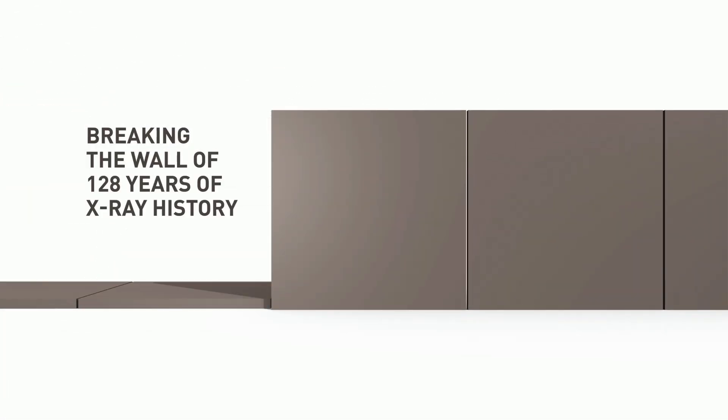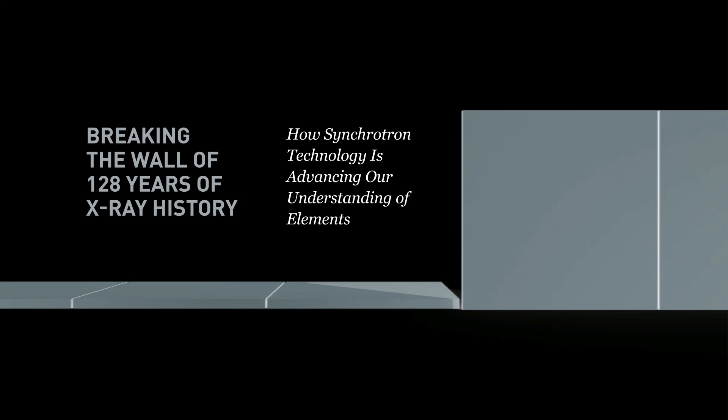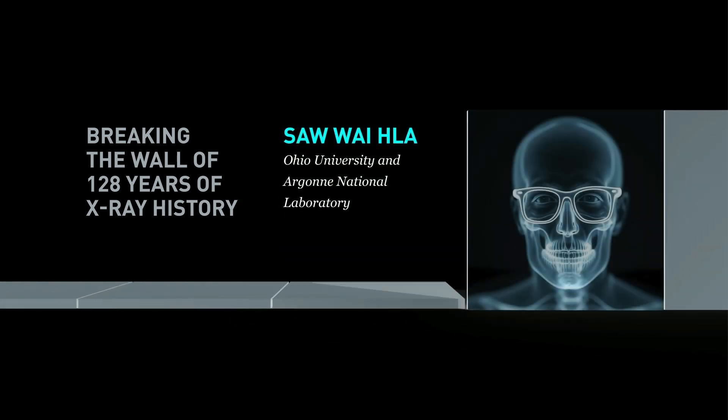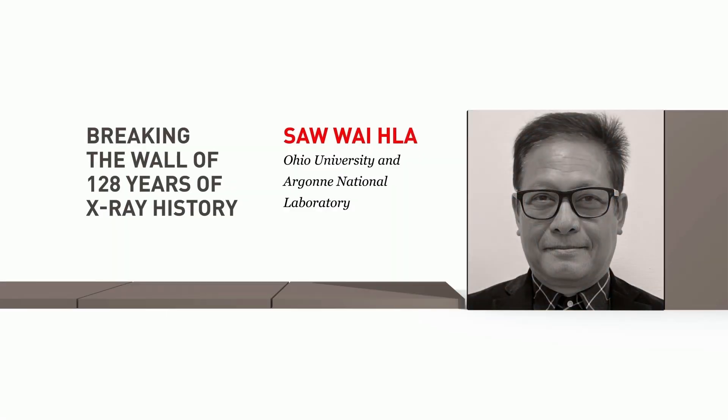Breaking the wall of 128 years of X-ray history — how synchrotron technology is advancing our understanding of elements. On November 9th, 1989, I was watching the fall of the Berlin Wall in real time on TV from Yangon, Myanmar, my former country. It was a really exciting moment for me and has remained in my heart until today.